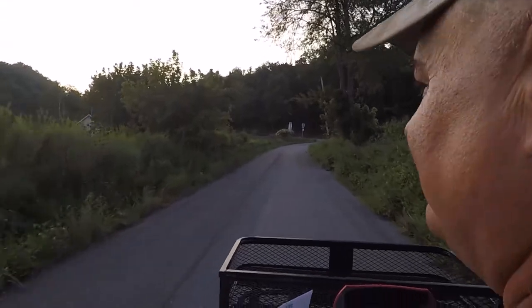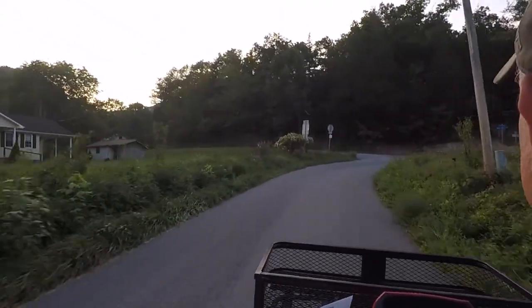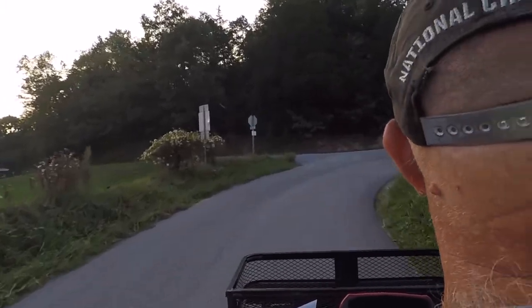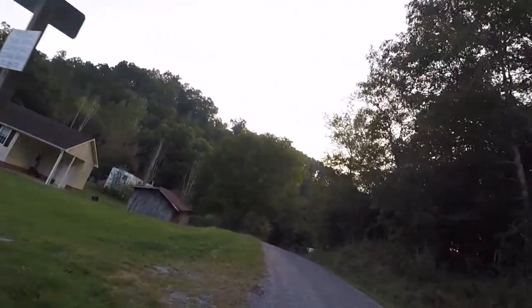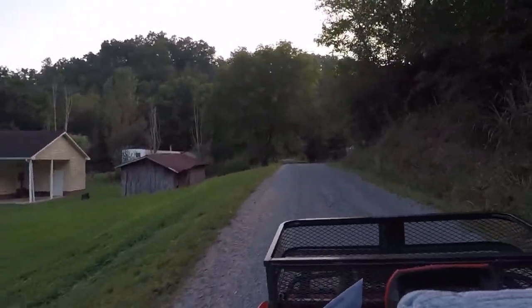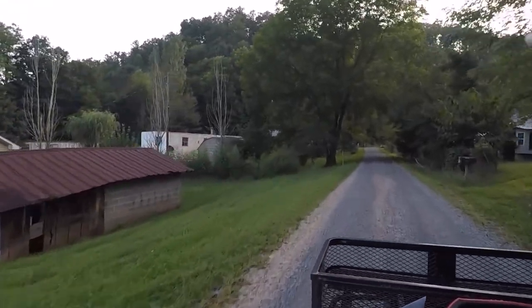Pretty old house back there. Make sure nobody's coming. All right, nobody's coming. Now we're on the gravel road — it ain't bumpy enough.